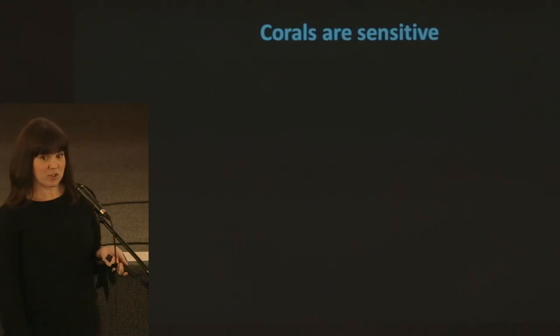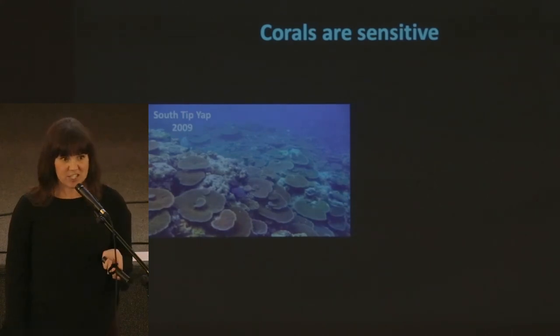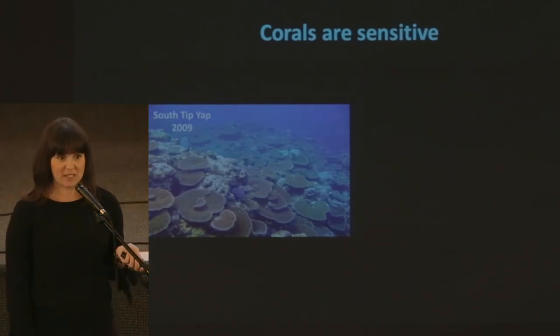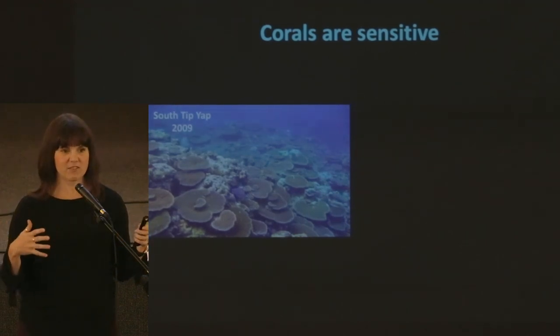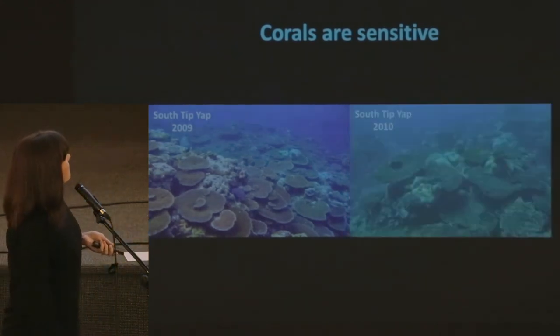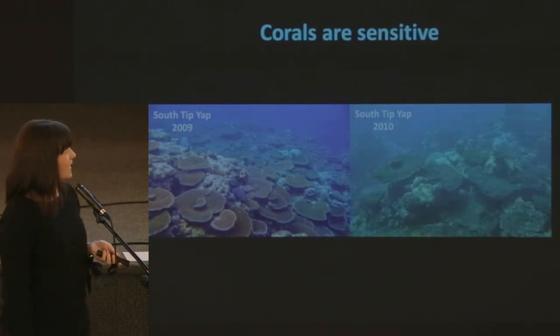For a personal story about how sensitive corals are — this was one of my most favorite reefs I ever visited. This is the south tip of Yap, an island of Micronesia near Guam. This is what it looked like in 2009 when we went to sample — it was my favorite place, totally free of other human influences. People in Yap very much care for their reef; they do selective fishing, they're doing all the right things. But this is what the reef looked like when I went back in 2010. Everything was dead.